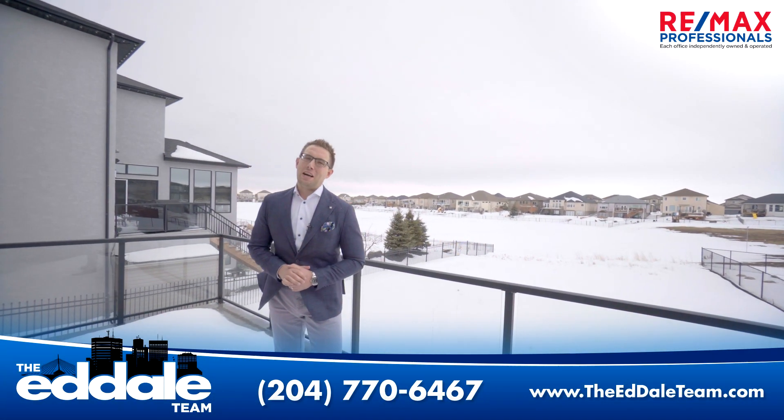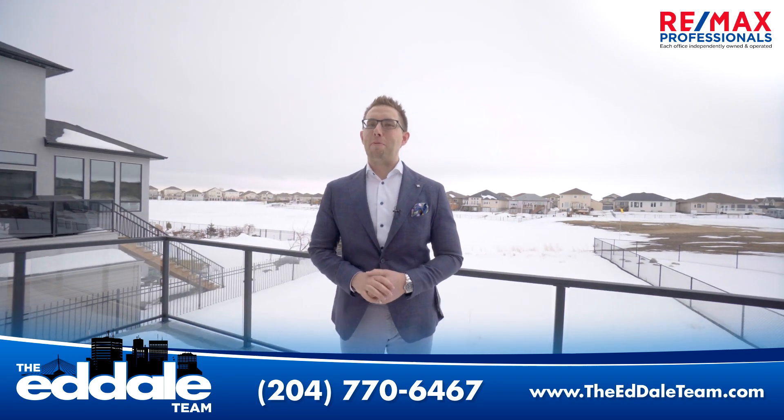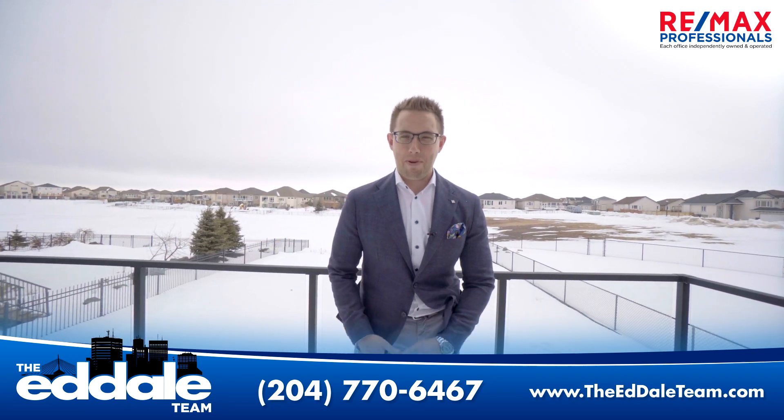Well, that's it for 92 Massalia. If you have any more questions about this property, you can call me, Ed Dale with RE-MAX, anytime.